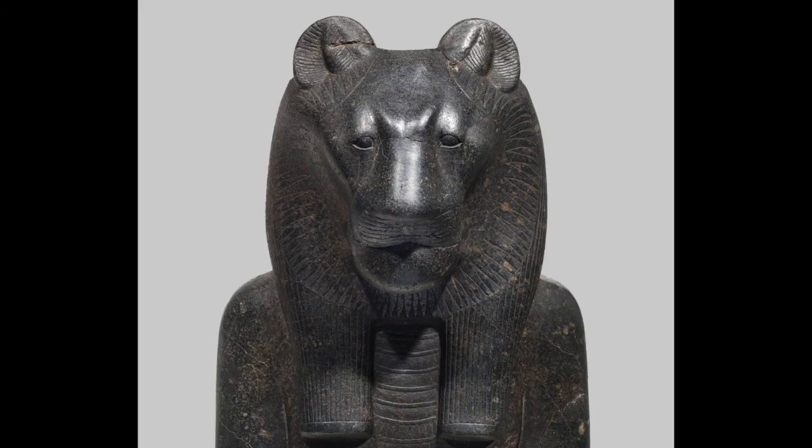She was a protector of the pharaohs during wars. Did you know that during flooding season, the Nile has carried red silt, which made it appear red? It was also believed that the breath of Sekhmet was a dry, hot wind blowing over the deserts.